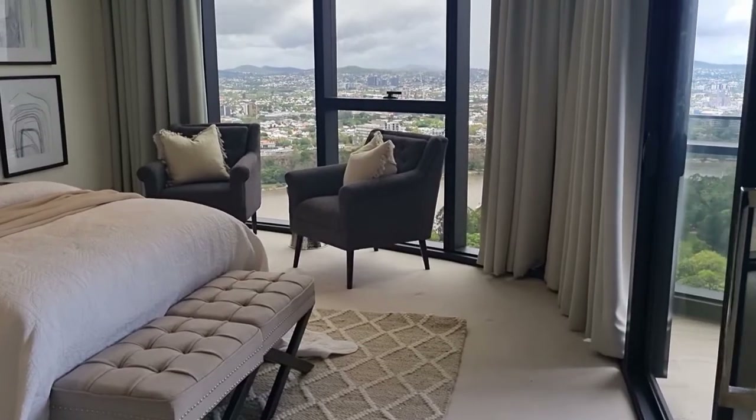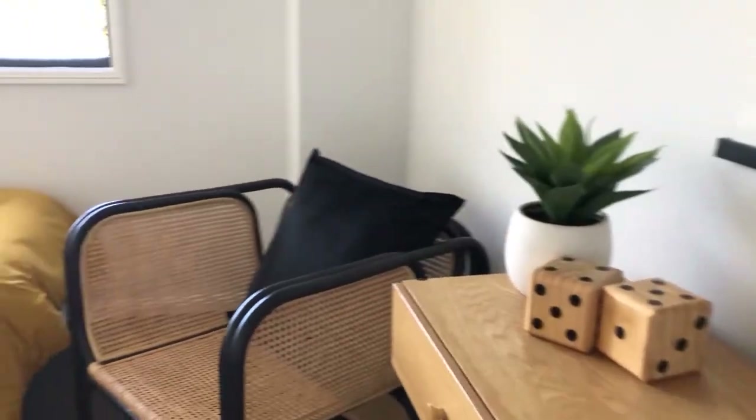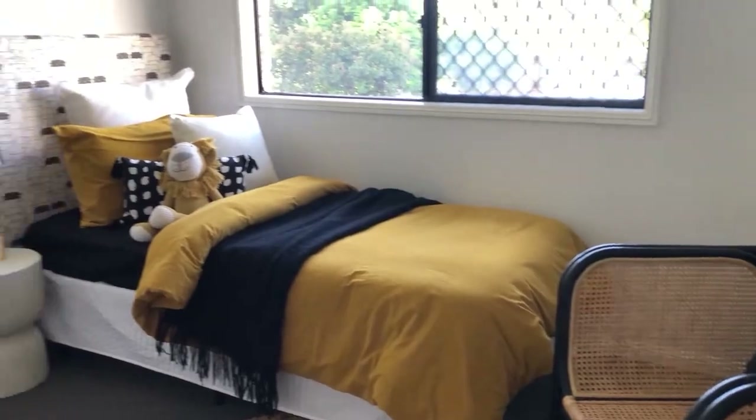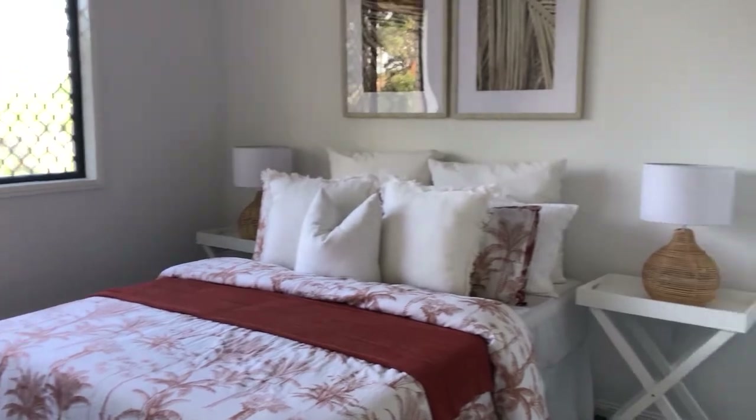Do we stage every bedroom? How many pillows do we use? How do we choose which style to go for? In this video, we're attempting to answer all the questions when it comes to beds in home staging. Welcome back to Foxy TV episode 177. Over the previous few months, I've been keeping a document of all the questions we've received that fall into the category of beds and bedding, and we put these questions to our chief stylist, Phoebe.